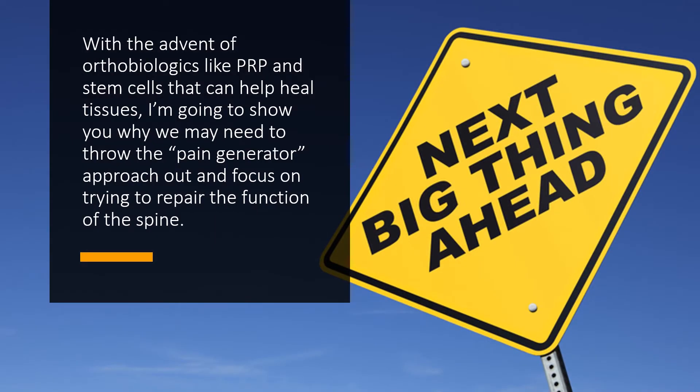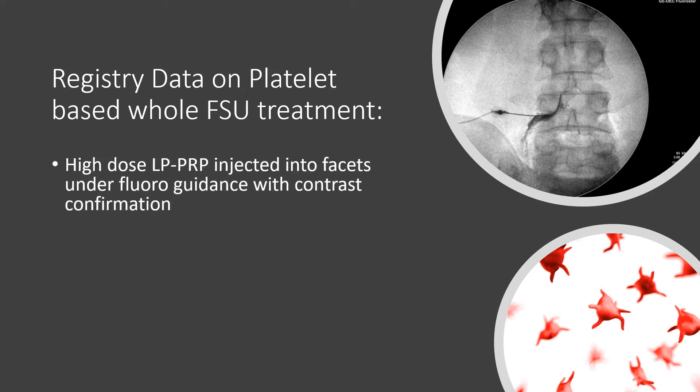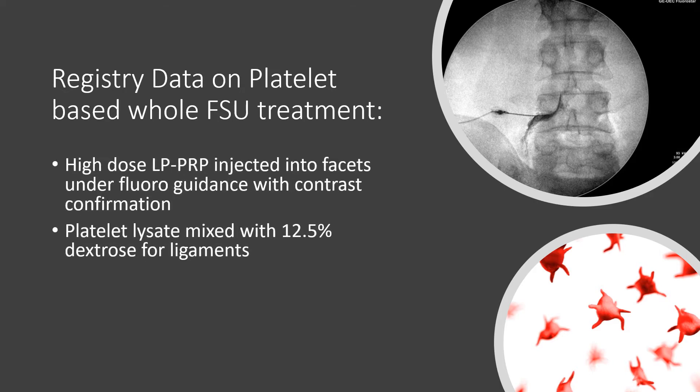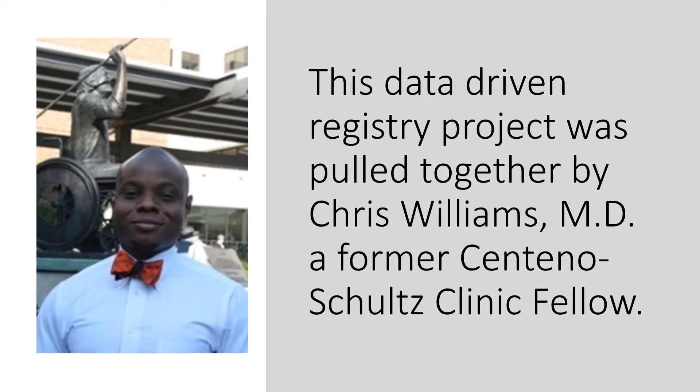So with the advent of orthobiologics like PRP and stem cells that can actually help heal tissues, I'm going to show you some data that may suggest we need to throw out the pain generator approach and instead focus on trying to repair the function of the spine. This is registry data on platelet-based whole functional spinal unit treatment, where high-dose PRP was injected into the facet joints, platelet lysate was injected with dextrose into the ligaments, and platelet lysate was injected with nanogram dexamethasone and repivacaine epidural. This data-driven registry was pulled together by the brilliance of Chris Williams, MD, a former Centeno-Schultz Clinic fellow now in Atlanta — and I am not easily impressed by many people, but I am very impressed by Chris.